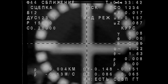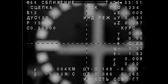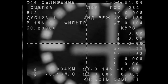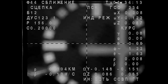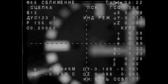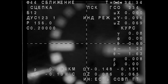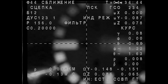Soyuz craft about to get up close and personal with the Poisk module — just about 10 meters away. We are observing the contact. We will be standing by for docking confirmation. Under 10 meters away. Coming up on 5 meters. There is mechanical contact. Everything is fine. Contact and capture confirmed — the one-year crew has arrived!